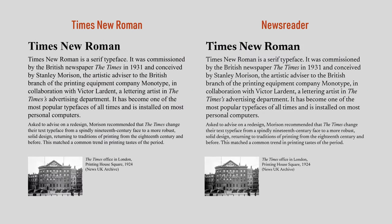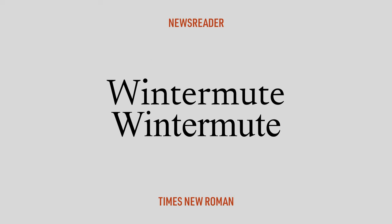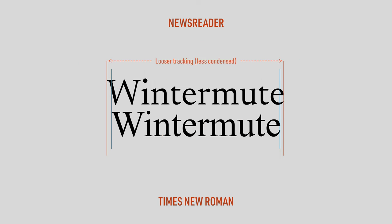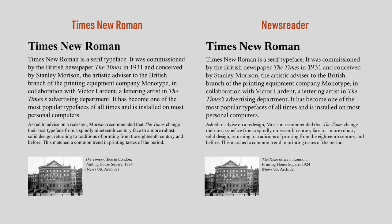My second recommendation is for people with more complex digital typesetting needs — and to those folks, I recommend Newsreader. When you compare Newsreader to Times New Roman, you'll see that Newsreader — which is the one on top — has slightly lower stroke contrast, straight brackets instead of curved ones, round terminals like Times New Roman, wedge serifs instead of sharp serifs, and more open apertures, which improve legibility. The other big difference is that Newsreader has looser tracking, meaning the individual letters in a word have more space between them. The font design compensates for this by having less space between the words in a sentence, so when you set Newsreader in a paragraph, it takes up the same amount of space as Times New Roman does.